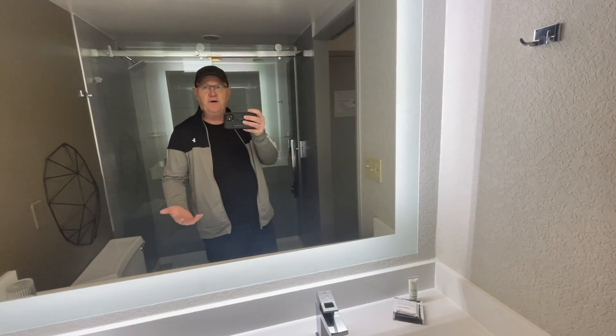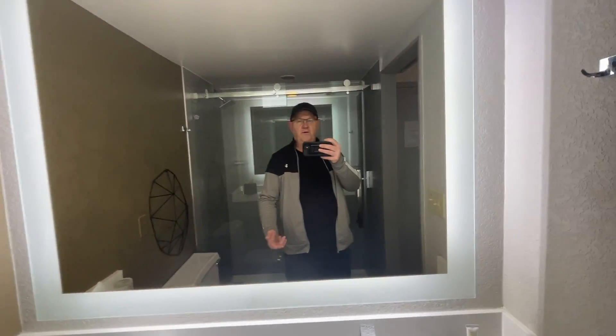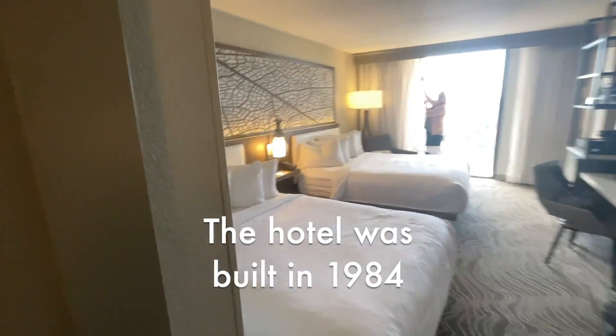So we just walked in the door and this is what it kind of looks like. The walls look more like a stucco — California stucco type that they just painted over. So I'm assuming the hotel's been around for quite some time.